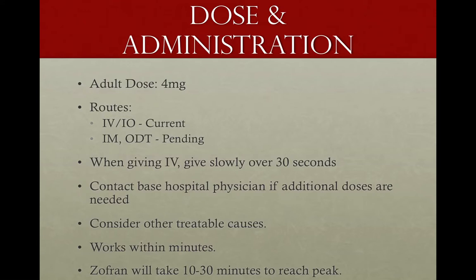Likewise with the oral dissolving tablets. When giving IV, remember that 30 seconds is a long time to be pushing a med — 10 seconds or less is way too fast. This is a medication you want to push slowly over 30 seconds to let it go into the body slowly, which minimizes side effects and reactions. If additional doses are needed, you can call medical control right now. It's in our protocols only up to 4 milligrams, and it's not likely you'll need to give much more.